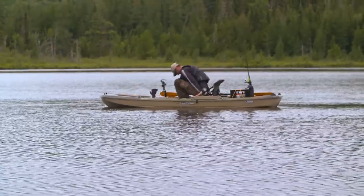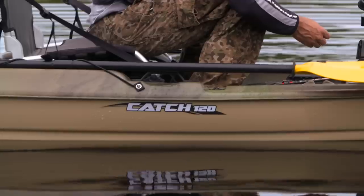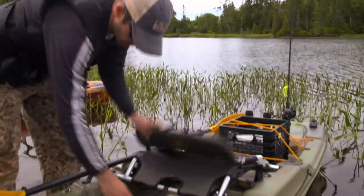The Catch 120 features the new ErgoCast Dual Position Seating System, a comfortable mesh-based seat that's easily adjustable, foldable, and removable.